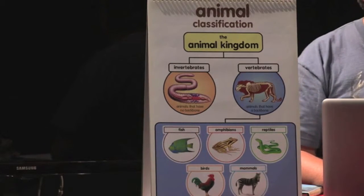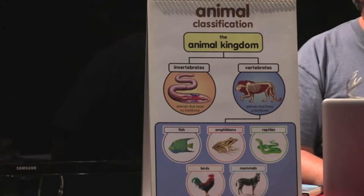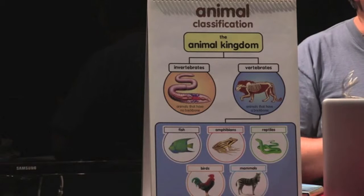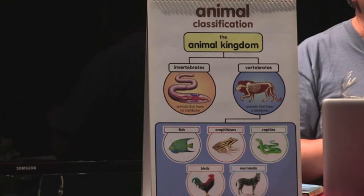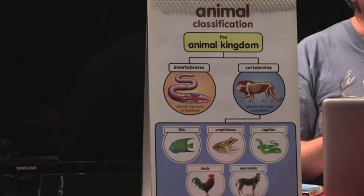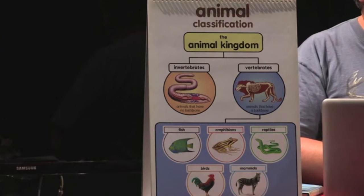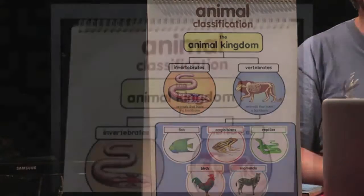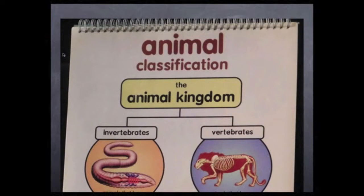Since you've chosen an animal to research, you already know that it's in the kingdom of animals. At the next level, animals are grouped according to certain traits they have, and this determines the animal's class. The first grouping has to do with bones — specifically, does the animal have a backbone? If it does, it's called a vertebrate. If there's no backbone, the animal is called an invertebrate.